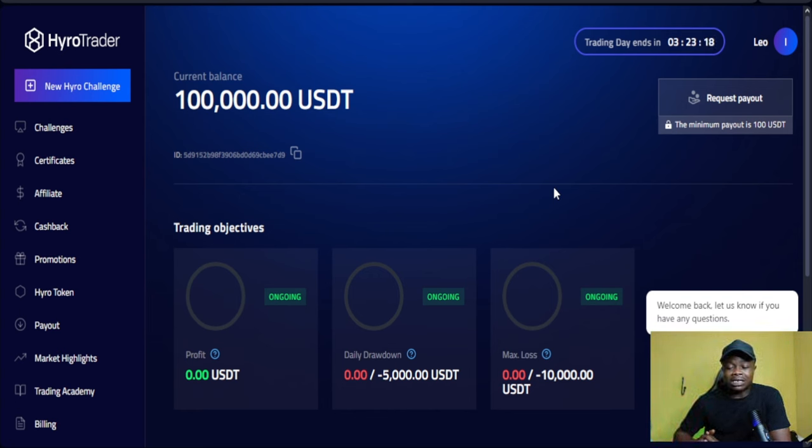If you want to know how to get this funded account, check my previous video where I showed you how to create an API and link it up to start trading. The beautiful thing about this is that you trade on your own Bybit account — this is not like every other funded prop firm platform. Some of them claim to be crypto prop firms but turn out to be forex platforms that allow you to trade some crypto pairs.